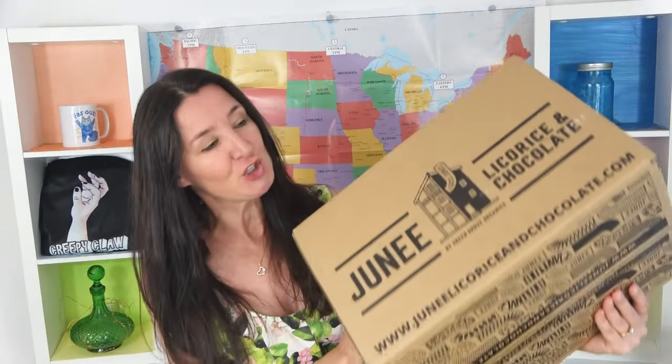Hi everyone, Tan here and welcome to another taste test. Today I'm excited because I'm going to be trying chocolate - lots of chocolate. Easter chocolate from the Junie Licorice and Chocolate Factory.